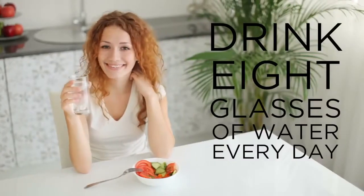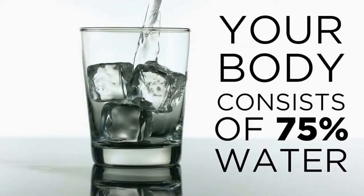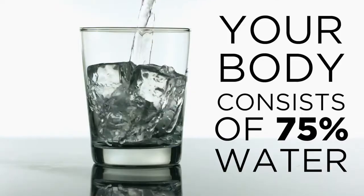So you've always been told that you need to drink 8 glasses of water per day, but do you really know why? Our bodies are made up of over 75% water. Every cell, tissue, and organ in your body needs water to survive.